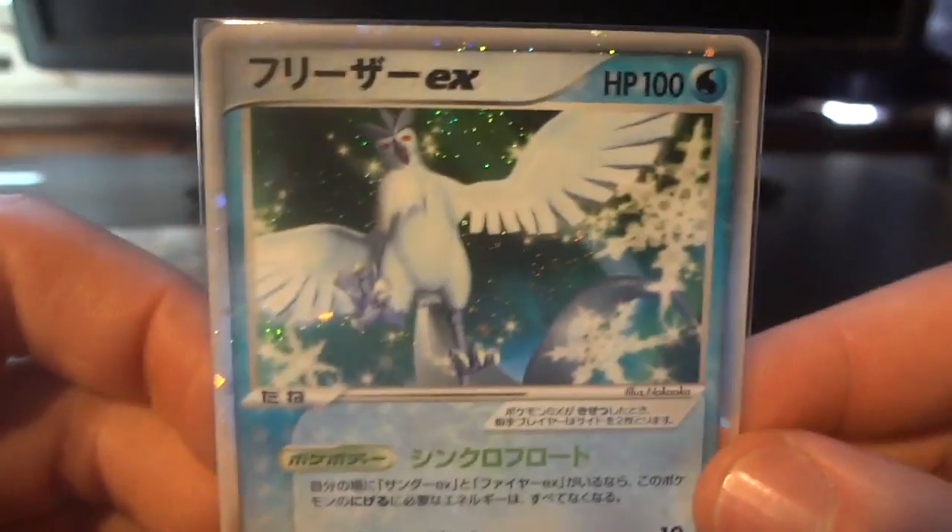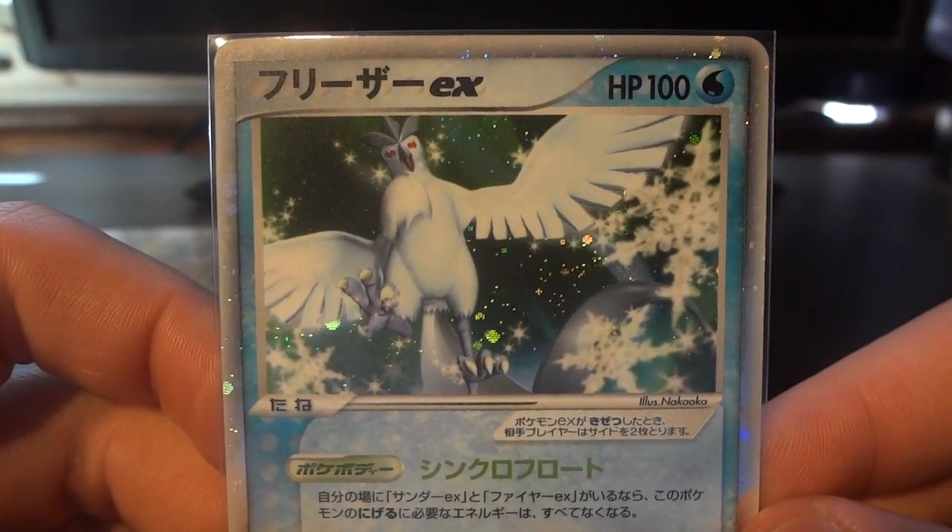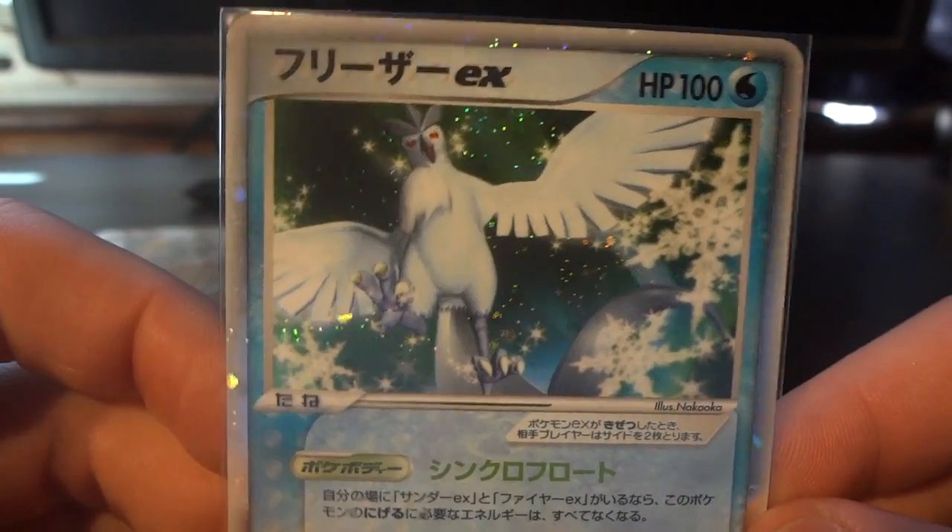At number 6 we have this Articuno EX play promo. Definitely one of the best Articuno cards out there.